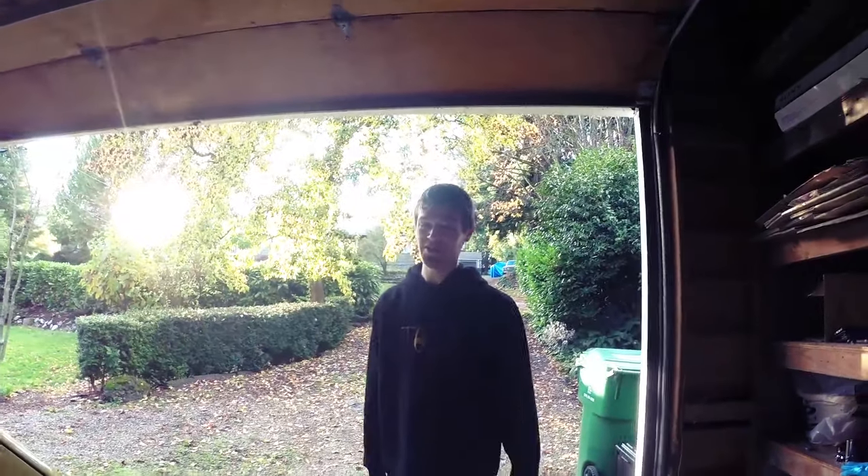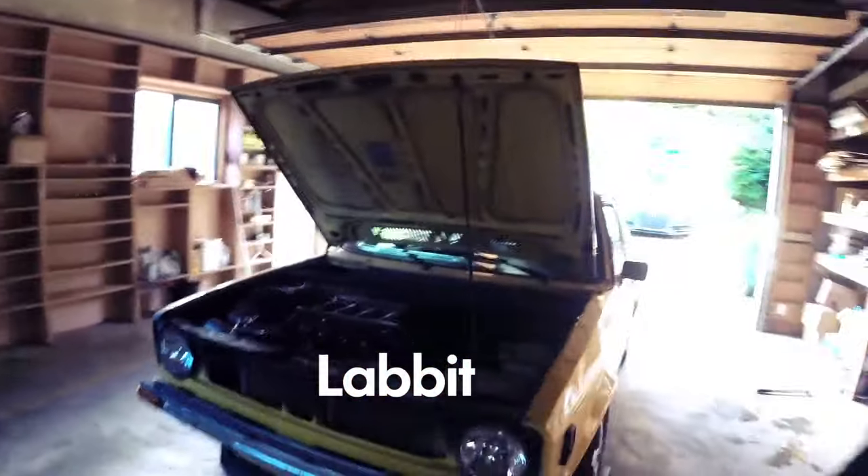All right, so today we're gonna be doing an oil change to this Mark 1 Golf 16-valve, aka the yellow bucket.